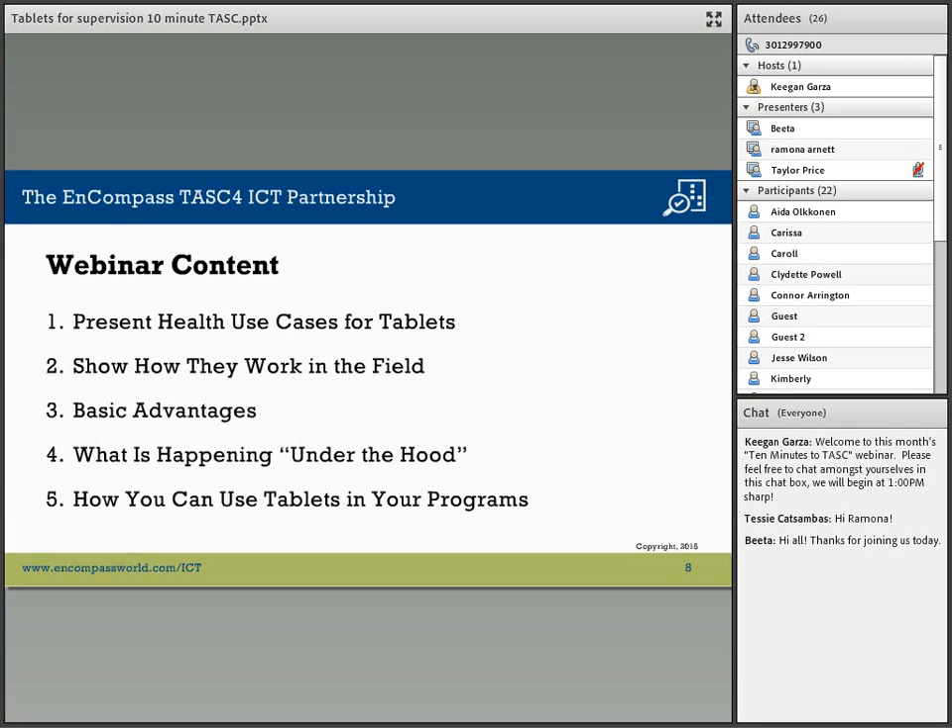The webinar will be structured as follows. We will describe some use cases for the tablets. We will then show you how they work in the field. BEA and URC currently have tablets with custom-built applications deployed in seven countries. The basic advantages and disadvantages of this technology will be looked at, and then we'll look at what's happening under the hood — the workflow.